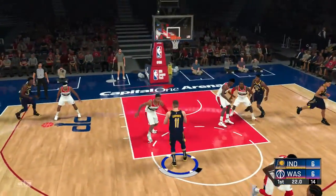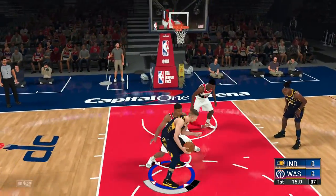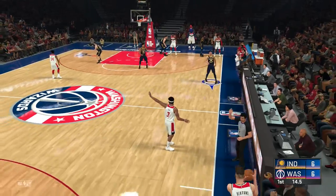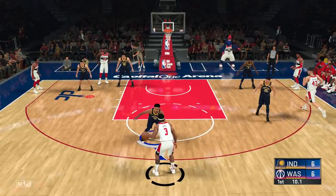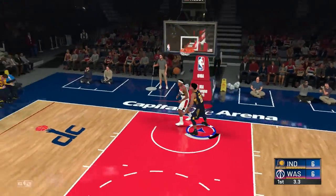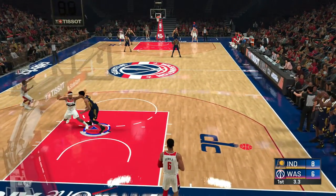It's Oladipo on the wing. Brogdon outside. Warren finds Sabonis, and too much time in the lane — they get called for the three-second violation. Here's Beal, turned in an outstanding game against New York. Knocks it loose and Lamb with a clear path to the hoop. Four seconds left and the layup is good. This guy is a pick-your-poison kind of player, very hard defensively to cover all your bases with him.